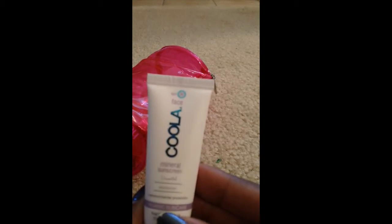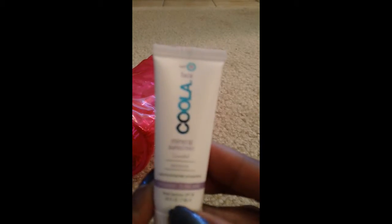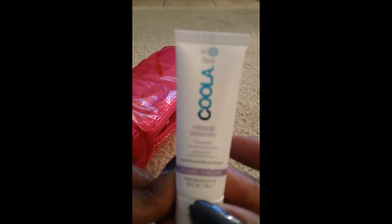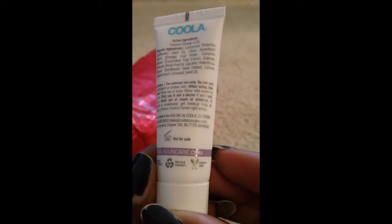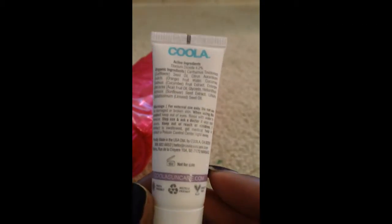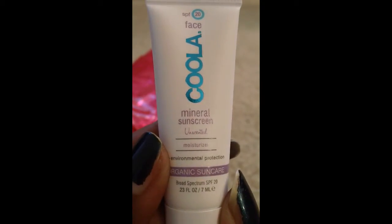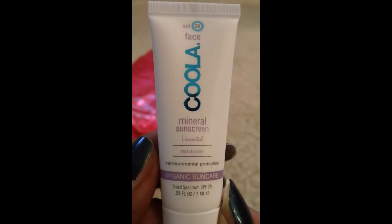Next up in our bag, this is from Cool LA, and this is a mineral sunscreen — SPF 20. I can see the Leaping Bunny logo, so this product is cruelty-free. You can go to CoolLASuncare.com for more information. This is 0.23 ounces of organic, unscented sunscreen.